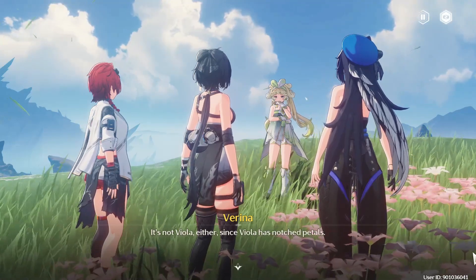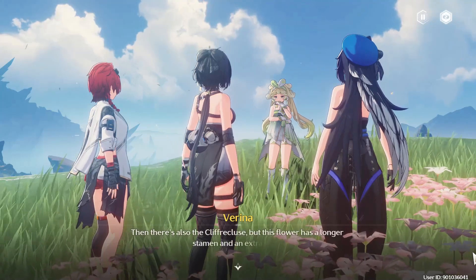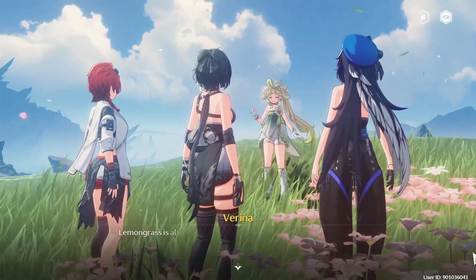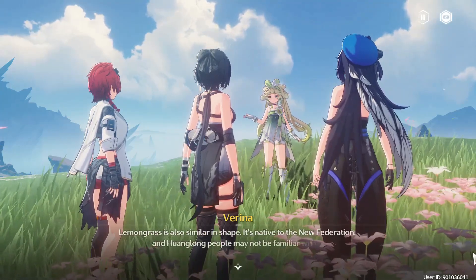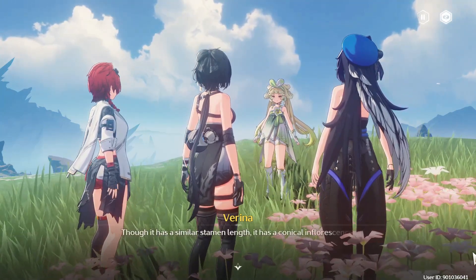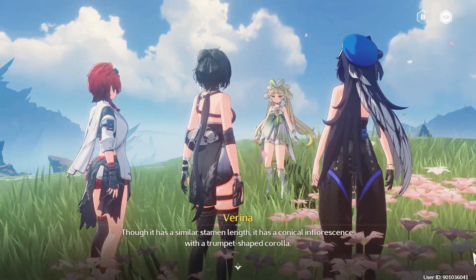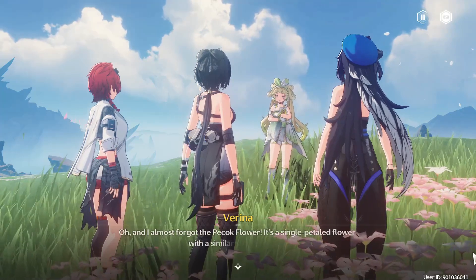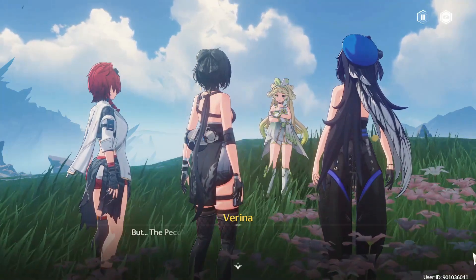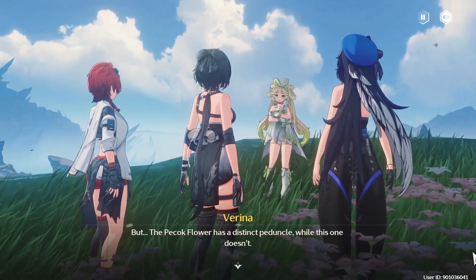It's not viola either, since viola has notched petals. Then there's also the cliff recluse, but this flower has a longer stamen and an extra petal. Lemongrass is also similar in shape — it's native to the New Federation, and Huanlong people may not be familiar with it. Though it has a similar stamen length, it has a conical inflorescence with a trumpet-shaped corolla. And I almost forgot the peacock flower — it's a single-petaled flower with a similar stamen length, but the peacock flower has a distinct peduncle, while this one doesn't.